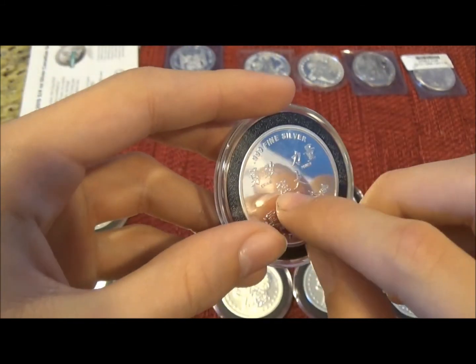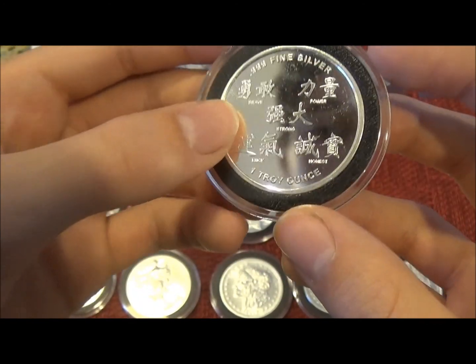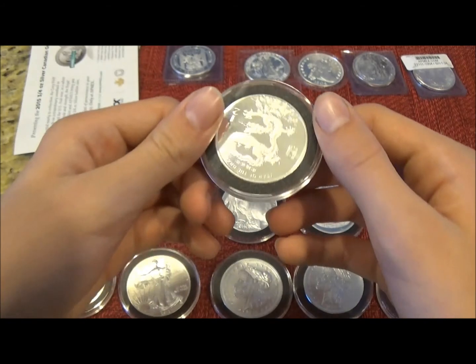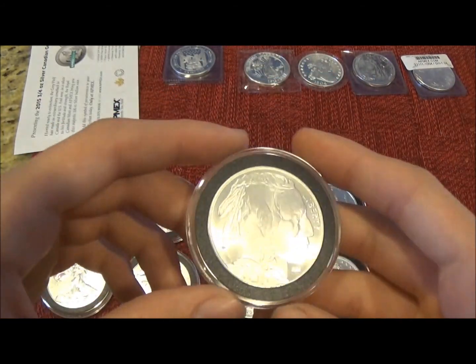The Year of the Dragon has some Chinese or Japanese symbols on the back with words under them: Brave, Power, Strong, Luck, and Honest. And the 2014 Buffalo.